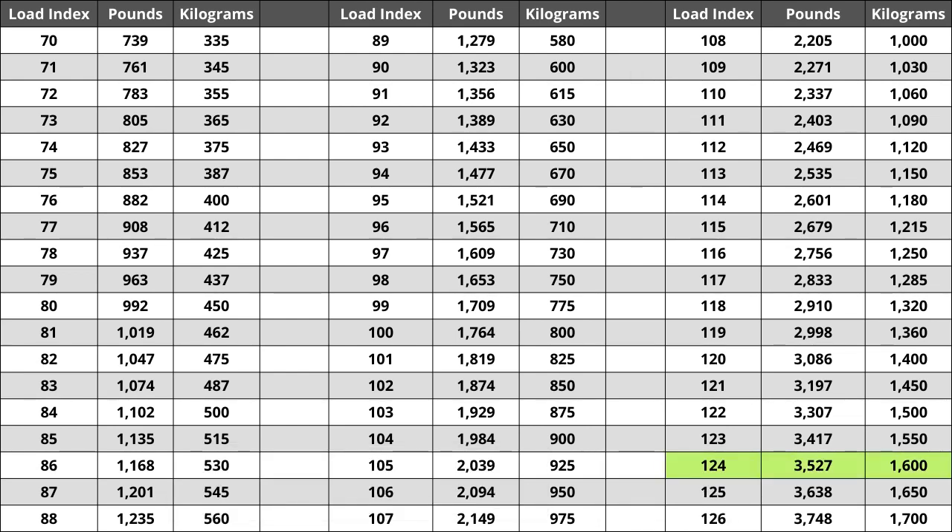For the tire we are looking at today, the load index of 124 represents a weight capacity of 3,527 pounds — or 1,600 kilograms for metric system users. Located next to the load index, there is a letter. The letter Q is the speed rating for this tire. This is the maximum speed sustainable for the tire. Each letter has a corresponding speed rating approved by the Department of Transportation and the tire manufacturer.